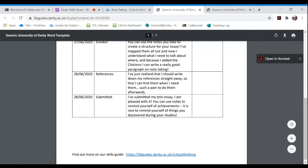An important point: you don't only need to use notes to record things you're learning or reading. You can also use notes to remind yourself of achievements you've had — and that can be a really good thing to look back on to see what you've accomplished as you go through your studies.